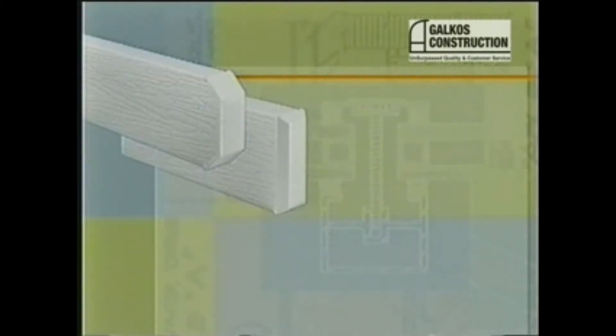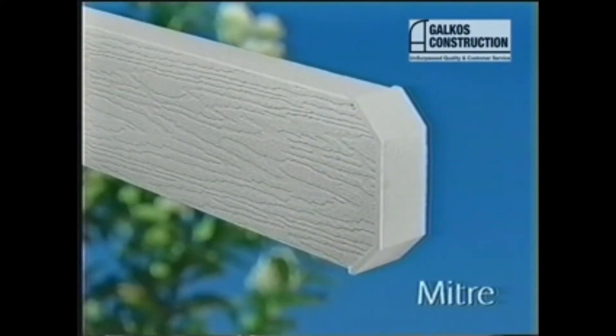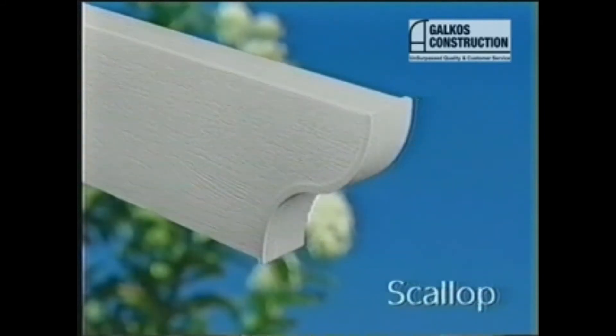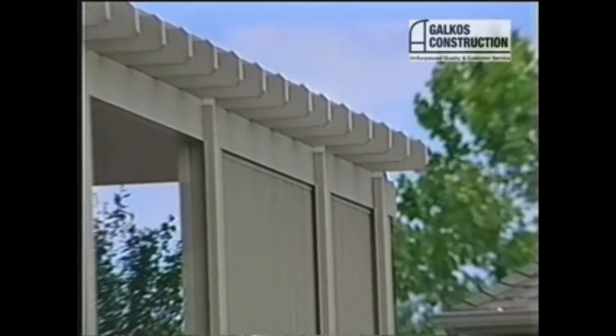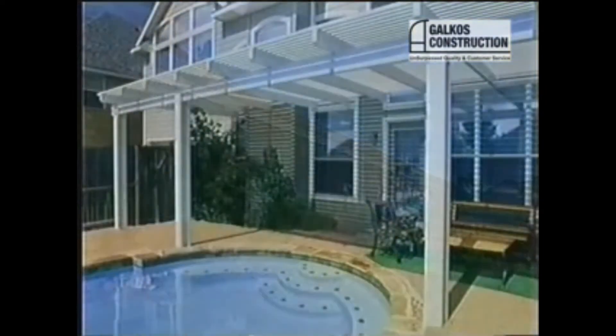You can also choose from four handsome rafter and beam end cuts: Miter, Bevel, Corbel, and Scallop. It's options like these that can transform your shade cover from ordinary to extraordinary.